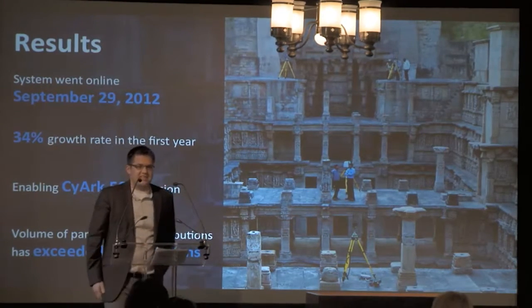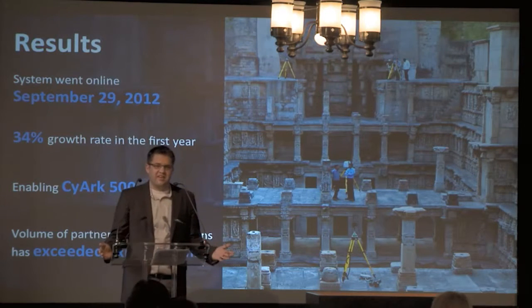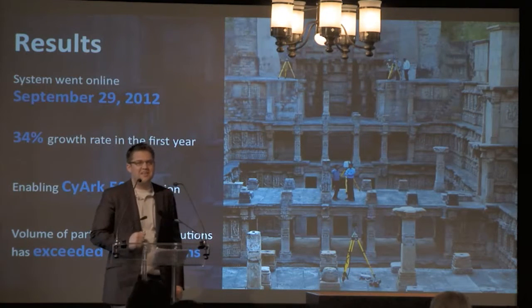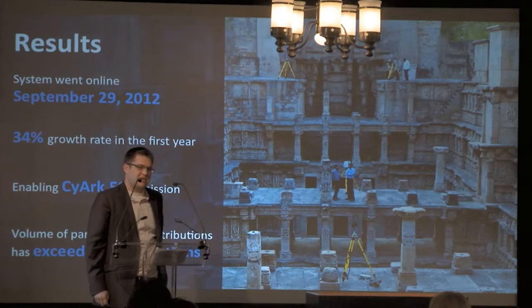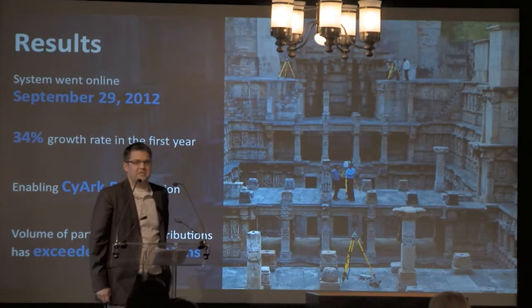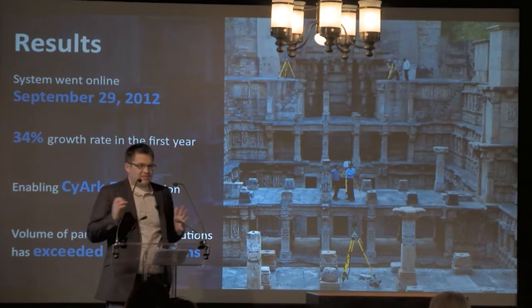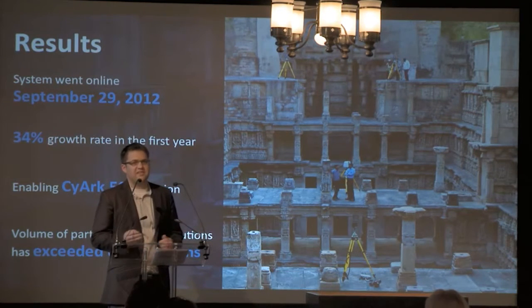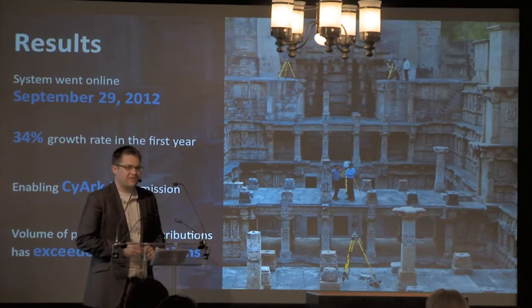We've had the system in place for just over one year. In this first year the slide shows a 34% growth rate, but we've gotten several new projects in, so we're probably looking at about 40% growth rate — our initial projections of about 30% might have been a little low. That's a good thing, as we're getting more projects into the archive and sharing them with the public. This was a very great solution for us. We're thankful for Iron Mountain and their partnership, and we hope to continue to collect data from all service providers out here. We hope that you submit projects with the 500 submission form, and we look forward to getting the data in the office and sharing it with you all. Thank you.